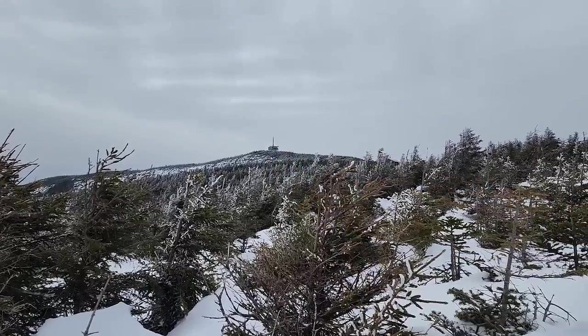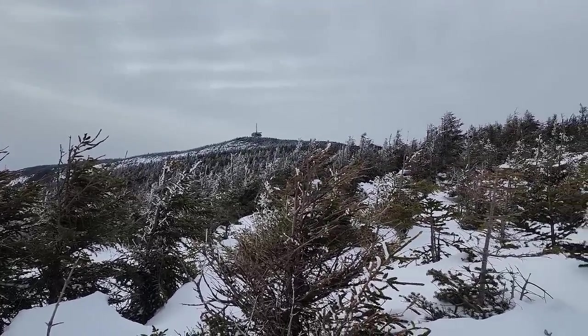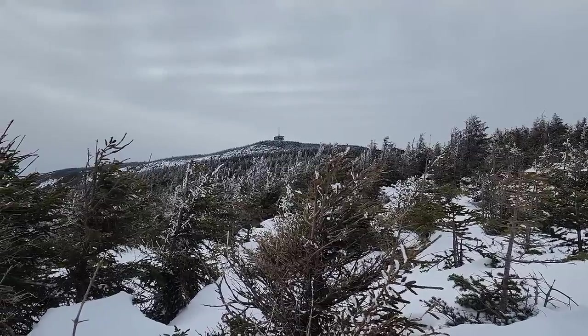That right there is the summit of Cannon. There's going to be an observation tower up there, so I'm going to do the quick hike over and maybe get an even better view.